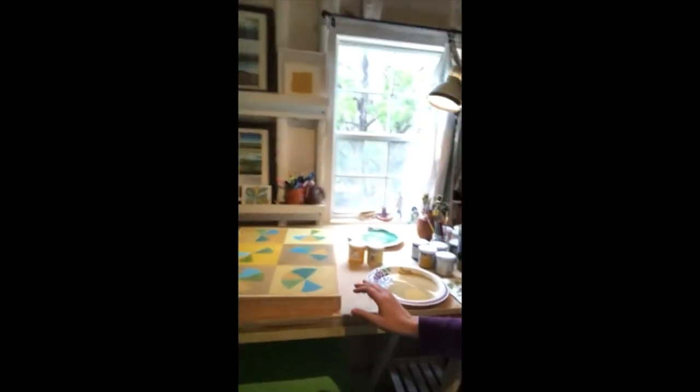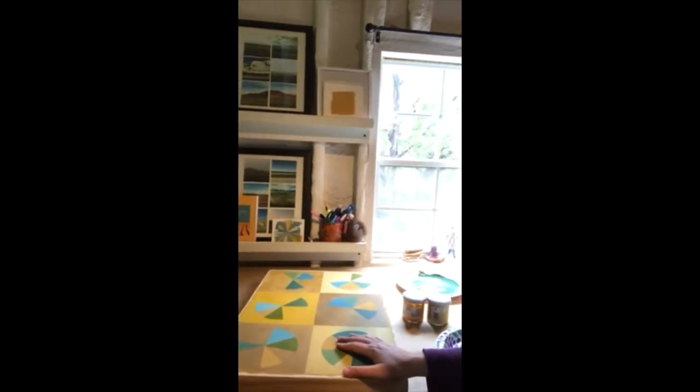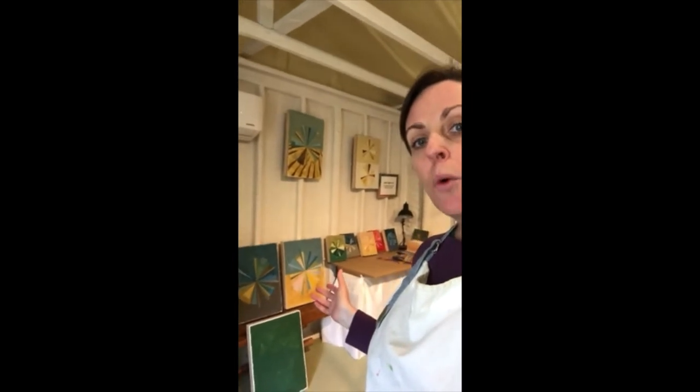My main workspace in the studio is right here in front of the window. This is one of my most current works — it's from a series called the Jane series. And like I said, I've been working in landscapes and over the past few months those landscapes are turning very abstract. So if I spin around here, these are some more of the paintings from the Jane series.